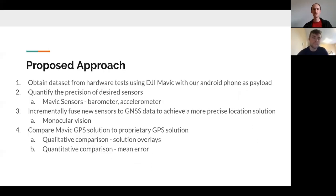Our approach was to get real experimental results from a flight test using a DJI Mavic with an Android phone receiving raw GNSS signals as the payload. We then quantified each of those sensors to understand how precise they were, and then incrementally fused those sensors to create an increasingly precise position estimate. We started with GNSS raw pseudo ranges and then added the IMU and barometer as well.